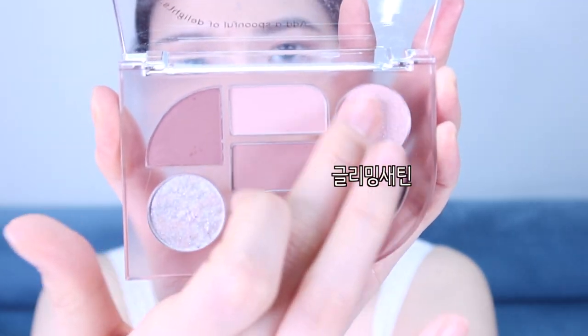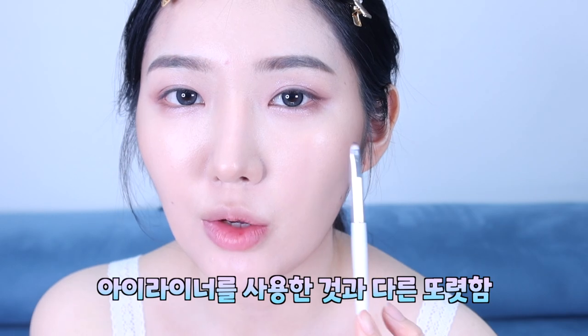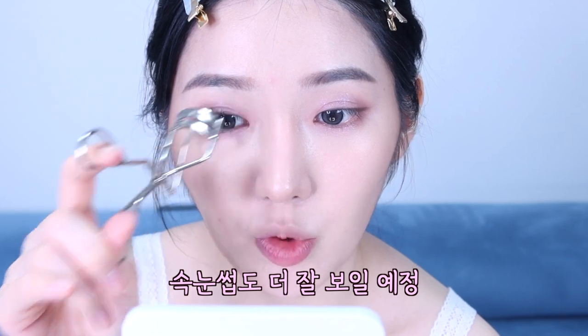음영감이 있어야 사진이 더 잘 나오기도 하고 예쁘게 나오는 게 중요하잖아요. 퍼플빛이 들어간 모브어 센츄럴 컬러로 눈 끝과 언더에 음영을 넣어줄게요. 삼각존 위주로 발라준 후 잔량을 앞으로 조금 가져올 거예요. 핑키쉬한 쉬머펄 글리밍 세틴으로 애교살을 강조하고, 바블러스 오브제로 눈두덩이 가운데와 애교살 가운데에 발라줄게요. 이게 핑크, 실버, 퍼플, 블루가 들어가 있는 오팔 글리터예요. 퍼플기 도는 블랙 브라운 컬러인 어니분 쉐이프로 아이라이너 대신 음영을 넣어줄게요. 그리고 뷰러로 속눈썹을 찝어줄게요.